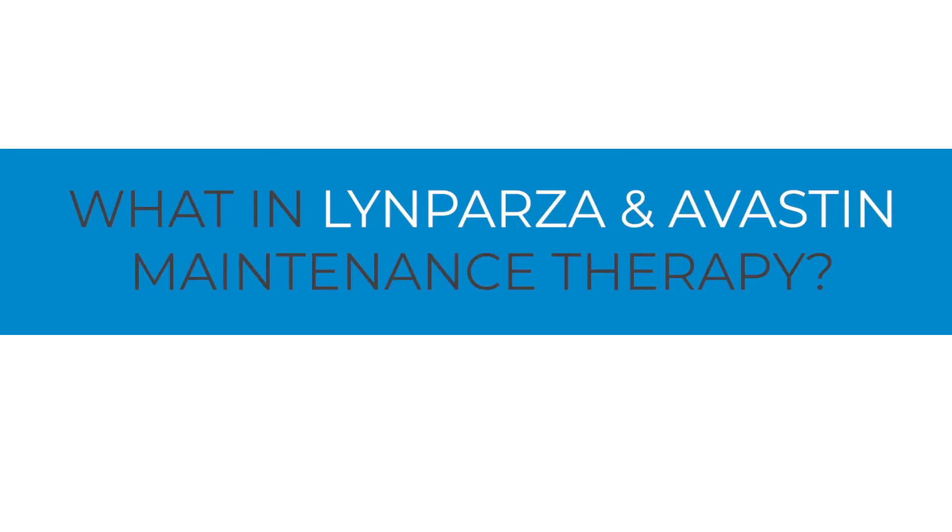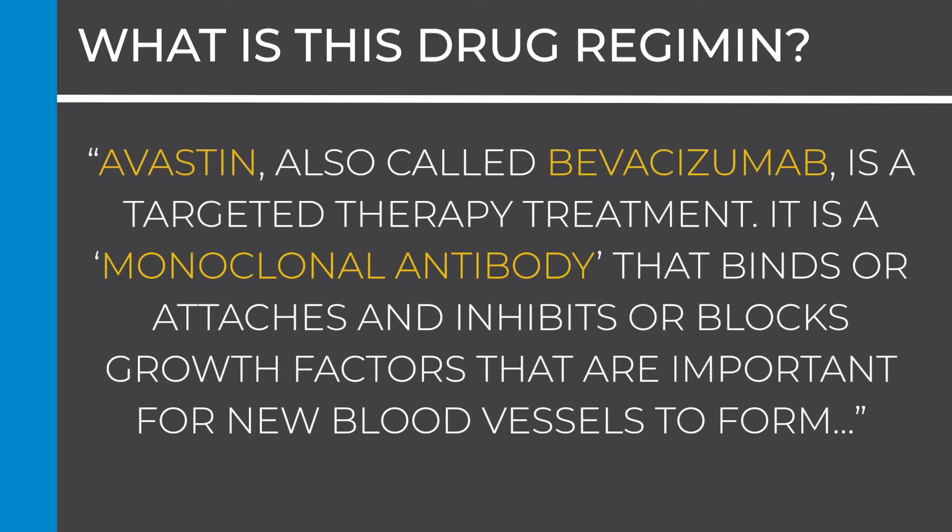What is Lynparza and Avastin maintenance therapy and how does it work? Avastin, also called bevacizumab, is a targeted therapy treatment. It is a monoclonal antibody that binds or attaches and inhibits or blocks growth factors that are important for new blood vessels to form, which can be one of the ways the cancer grows. Therefore, this can stop cancer cells growth.